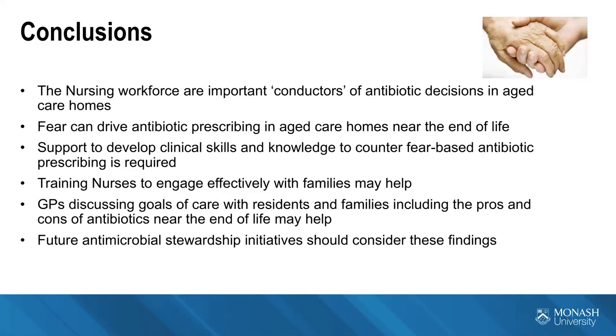This is particularly important because when we talk about AMR and AMS, we sometimes default to fear-based language, and I would really caution against putting more fear-based language into aged care. It needs to be done in a supportive way. We need to remember that nursing workforces are important conductors of antibiotic decisions — an aged care home nurse can obtain an antibiotic if she feels it's necessary, even by calling a locum after hours. Nurses must be supported in AMS in aged care, and support to develop clinical skills and knowledge to counter fear-based antibiotic prescribing is required.